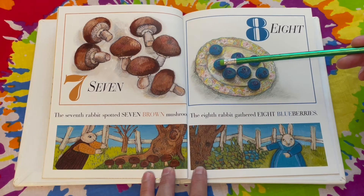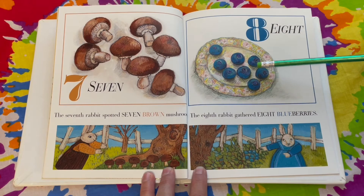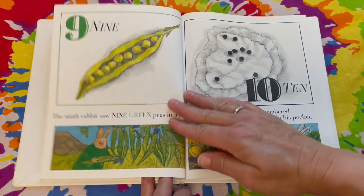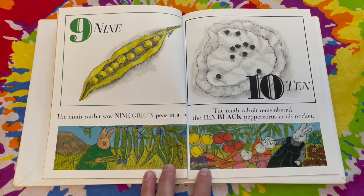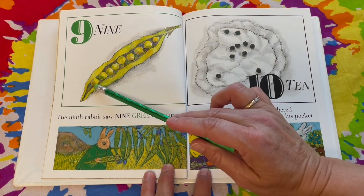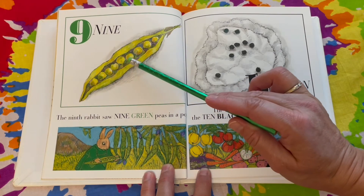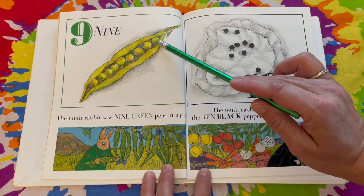One, two, three, four, five, six, seven, eight. The ninth rabbit saw nine green peas in a pod. One, two, three, four, five, six, seven, eight, nine.